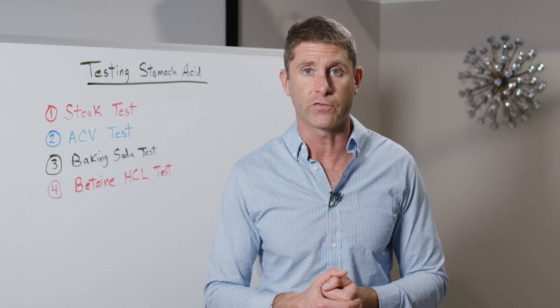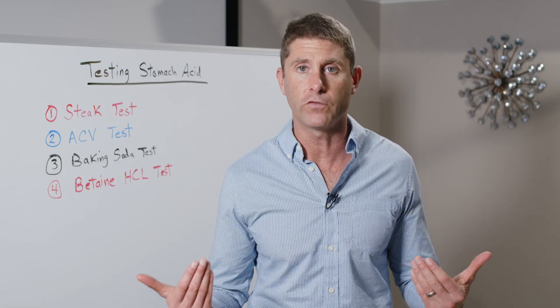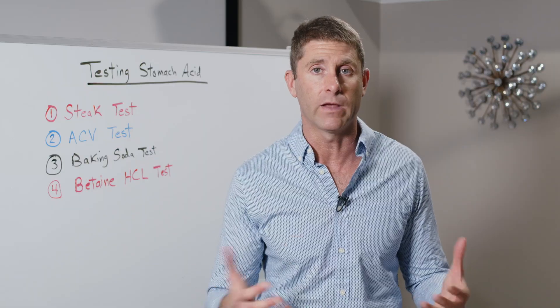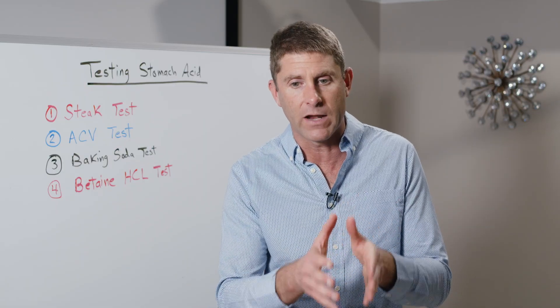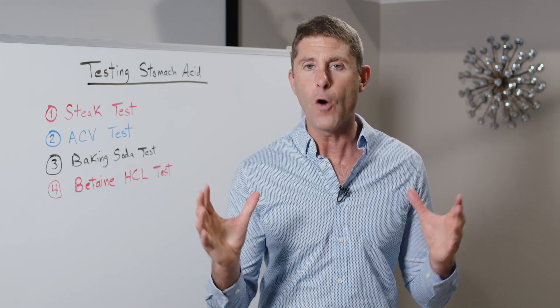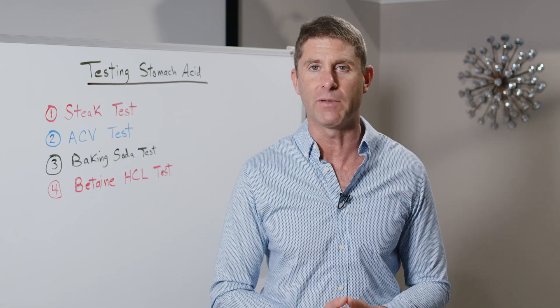Chewing ginger will activate the vagus nerve. Take some deep breaths and really try to smell the food you're consuming. There are a lot of different strategies you can use to help optimize your stomach acid levels. For many people, these work and they're able to optimize stomach acid over time, get off the supplement, and maintain optimal levels for the rest of their life. Hopefully this is a helpful video — be blessed.